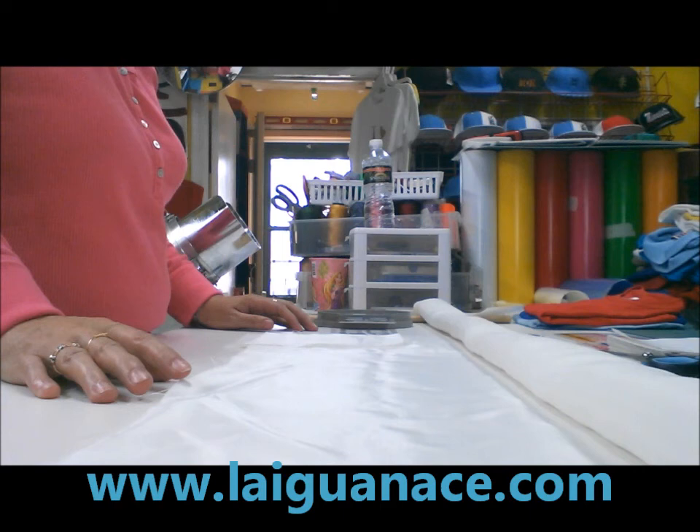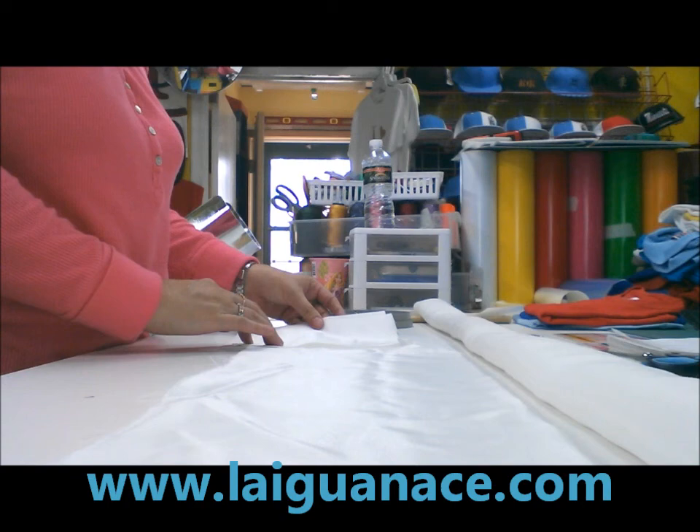Hi. This is another video from Alamas La Iguana, Custer and Brother, Screen Printing and Sign.